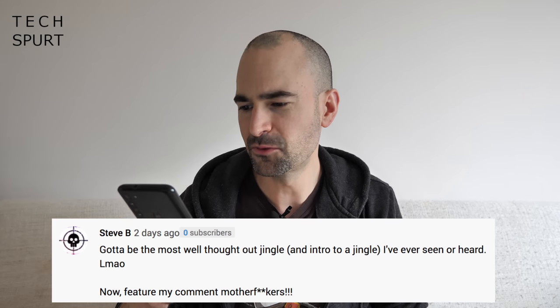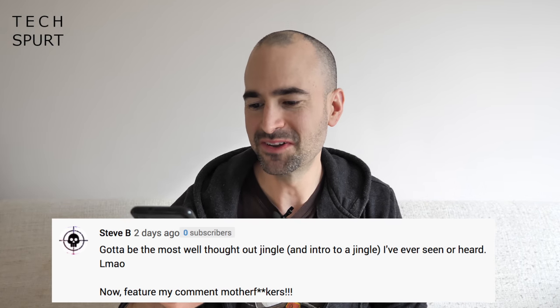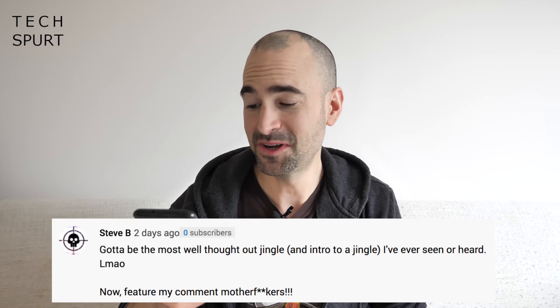Stevie B says: could it be the most well-thought-out jingle and intro to a jingle I've ever seen or heard? Now feature my comment. Consider it featured, Steve. I'm very flattered that you'd think I would put any time or effort into that jingle — I actually put more thought into my morning routine than I did that bloody thing. But yeah, obviously those high-tech rendered visuals, the fine audio tuning — yes, very time consuming.